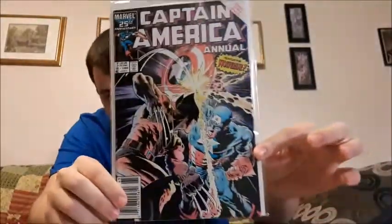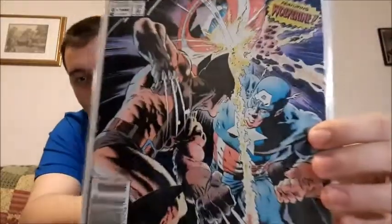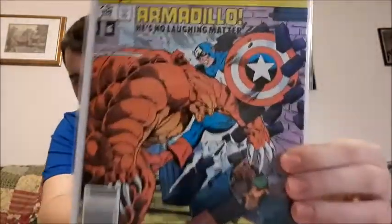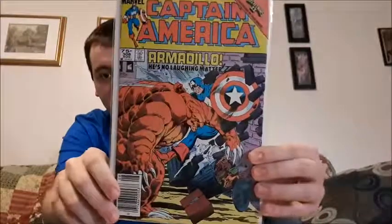This is issue 8 Annual from 1986 — Wolverine versus Captain America. As you guys know I like the collaboration ones, and Wolverine is one of my top superheroes. Great comic right there. This is also the first appearance of Armadillo — issue 308. I don't have many first appearances, so when I found this one I thought that's pretty interesting, I'll keep that in my collection.